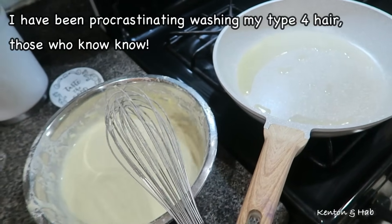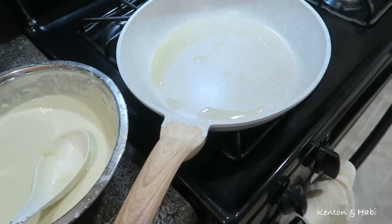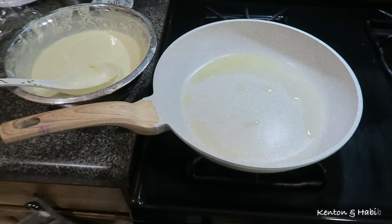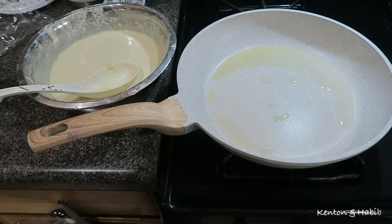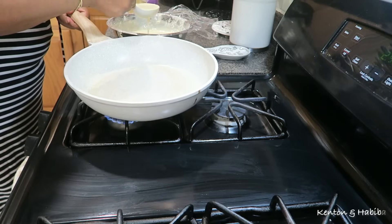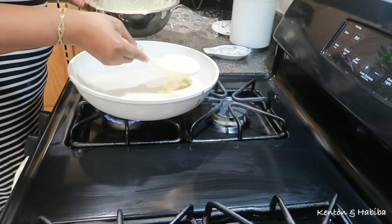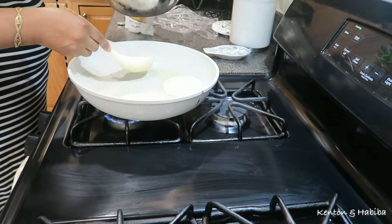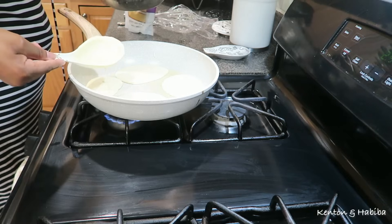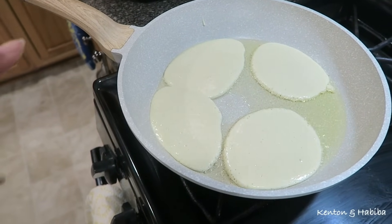We have some gluten free pancakes I'm making right now, and then I have to wash my hair. Mariam comes home tomorrow. I even scrubbed this stove yesterday with Kareem. Whenever we have a special occasion like graduation, I just feel like the house has to be clean. I prefer this large pan because I can make pancakes in one large batch. I'm risking it adding four — probably should have made three because these are now touching.